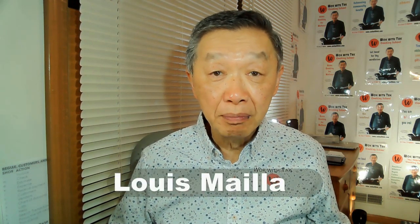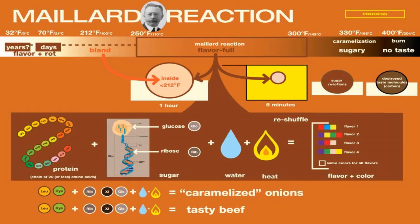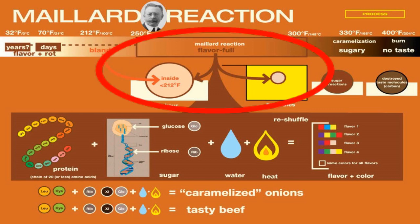This chemical reaction was discovered in 1912 by a French chemist known as Louis-Camille Maillard, and this chemical reaction became known as the Maillard reaction. Since then, the goal of all good cooking is to keep the food at that temperature so that it is most likely to generate these flavor molecules.